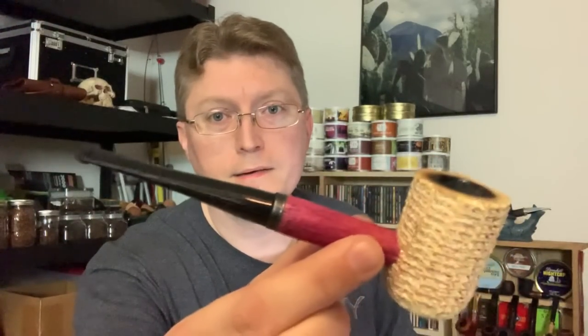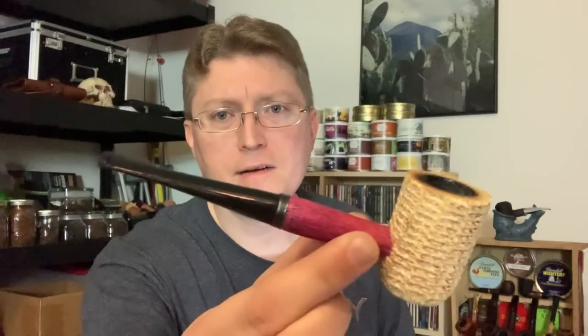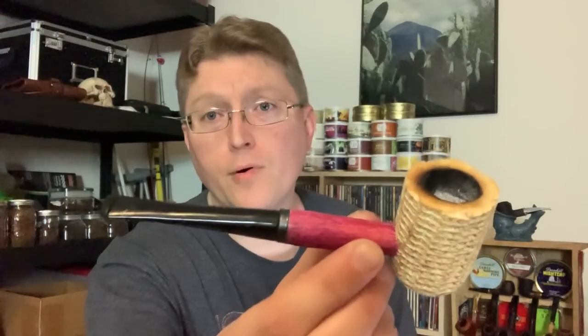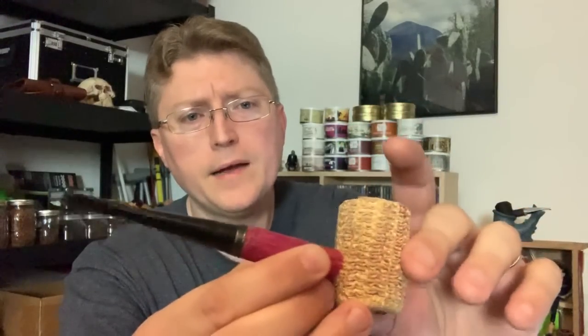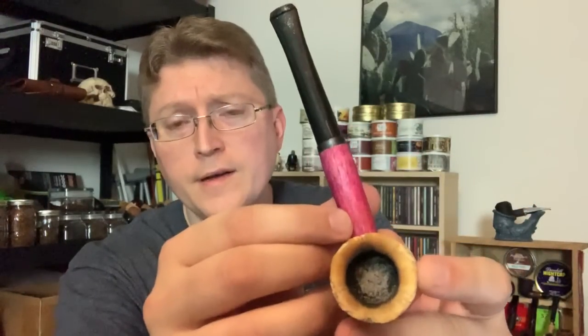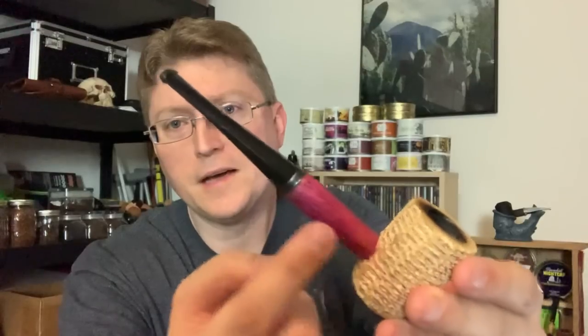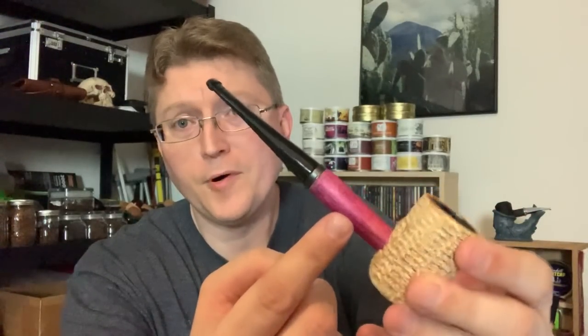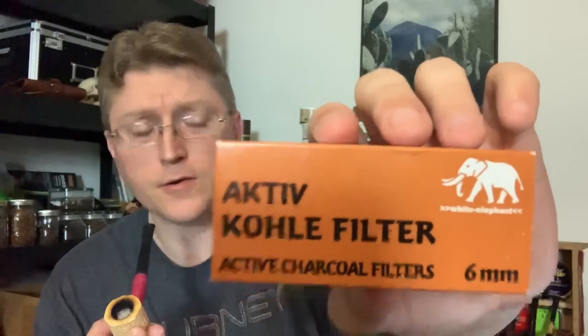Today I'm smoking one of the cheapest pipes you can buy — it's the Missouri Meerschaum Missouri Pride. It's an unfinished bowl. I've had this one for some time but haven't smoked it a lot, maybe 20 times or so. Still enough to burn the rim — that's my trademark. I just got bored one day and used a purple marker to color the shank. I am using one of these six millimeter White Elephant charcoal filters.